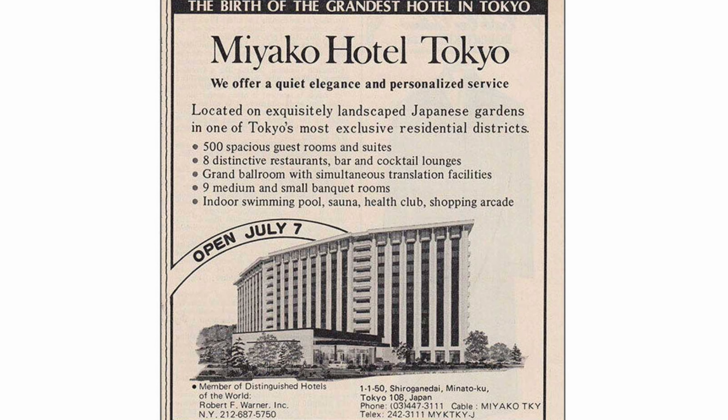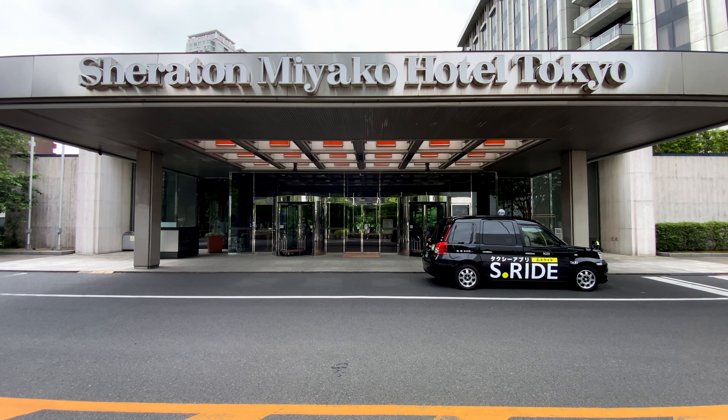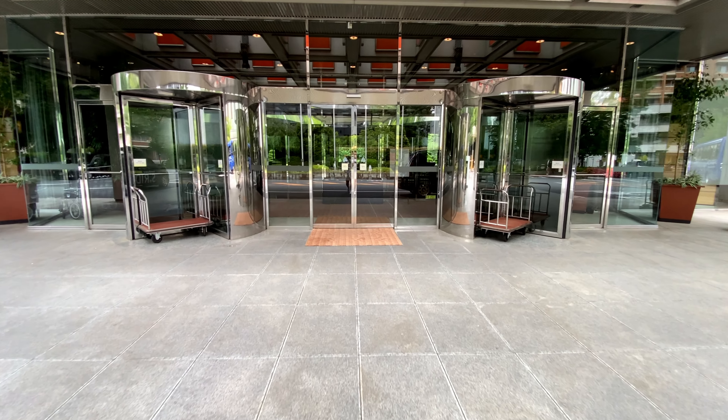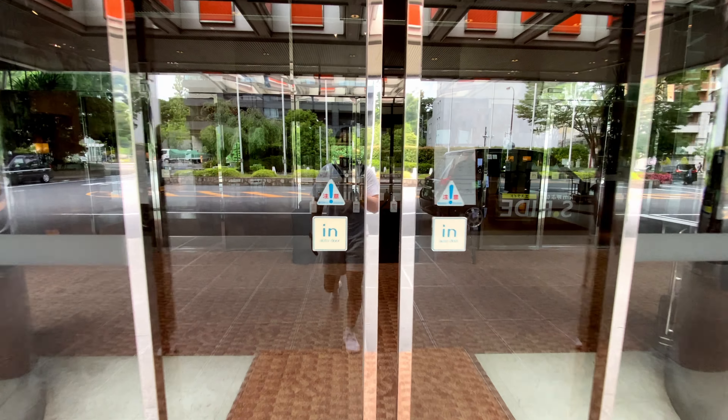The hotel opened in 1979 as Miyako Tokyo Hotel, and was rebranded as the Sheraton Miyako Hotel Tokyo in 2007 after forming a partnership with Starwood, which was later acquired by Marriott International in 2016. Due to this partnership, the hotel participates in both the Marriott Bonvoy and the Miyako Plus loyalty programs.